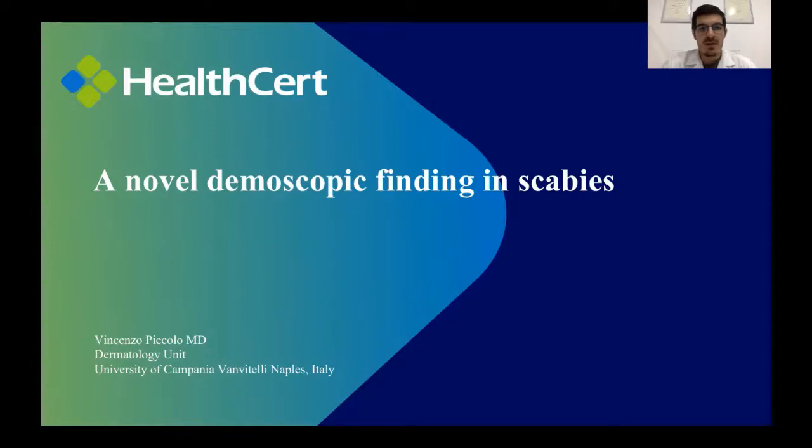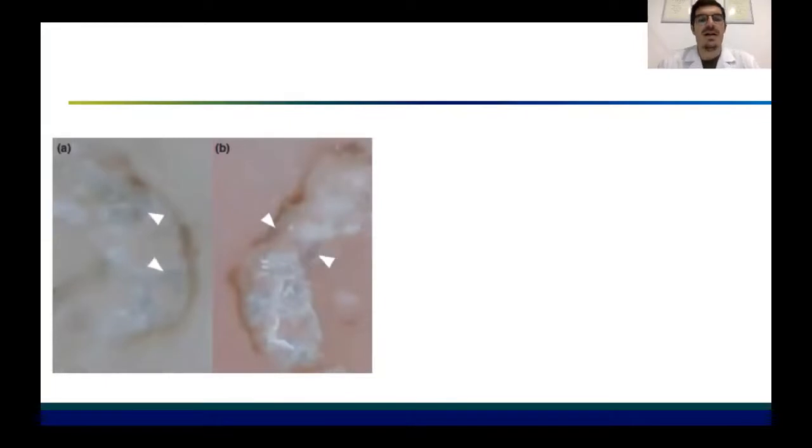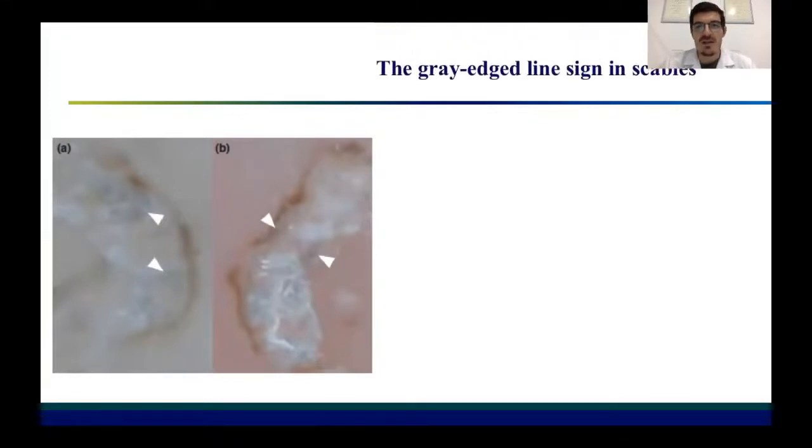Recently, a new paper was published in the literature about dermoscopic findings in scabies, with a new sign found by Japanese authors that was called the grey-edged line sign.